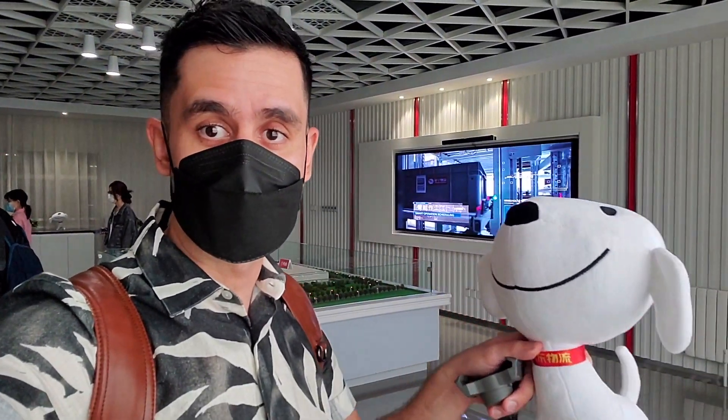This little cute puppy is the mascot of JD.com, which also serves as its logo. You'll find it all around the headquarters of Jingdong, or JD.com.